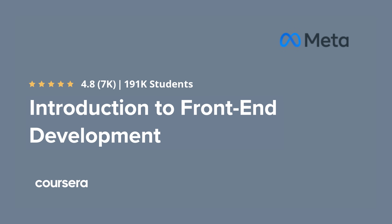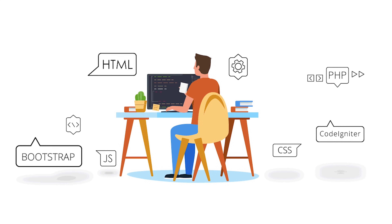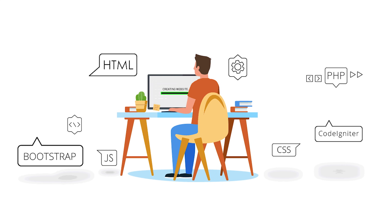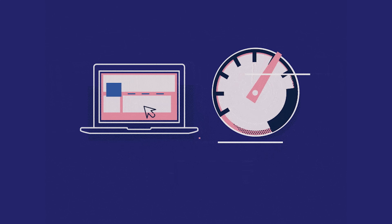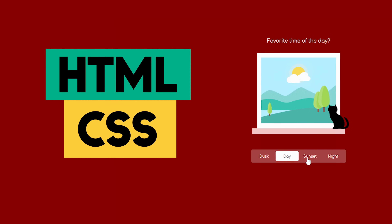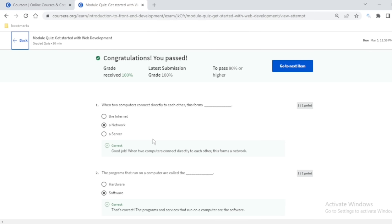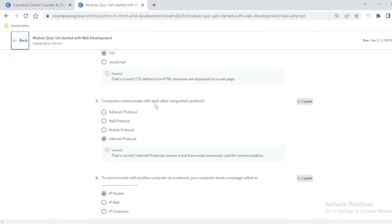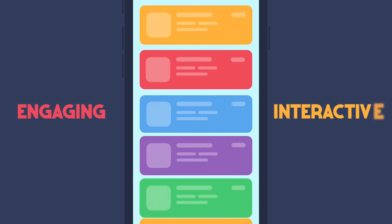Meta's Introduction to Front-End Development is a great starting point for aspiring web developers. It offers insight into the daily tasks of web developers, provides a basic grasp of the essential technologies driving the internet, and gives you a solid idea of the methods to make efficient and maintainable websites or apps. Some of the things you will learn about are web development tools like HTML and CSS, and popular UI frameworks like Bootstrap and React. The course gives you a chance to test your knowledge and practice at every step of the way, and the entire curriculum is designed to teach you how to create engaging and interactive user interfaces.